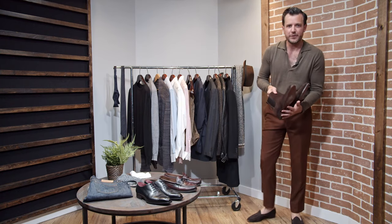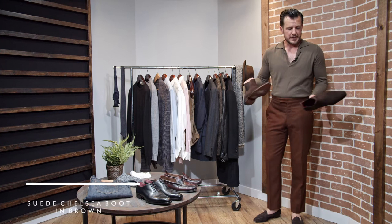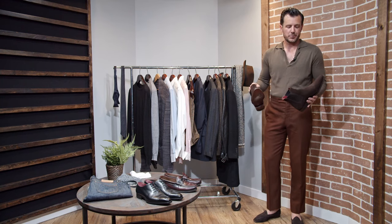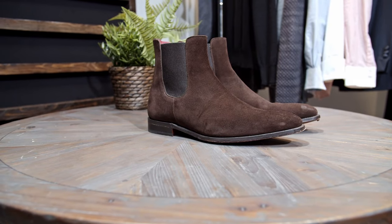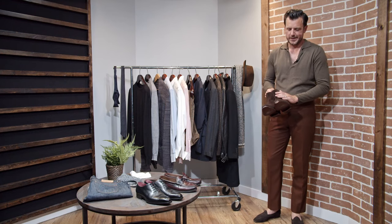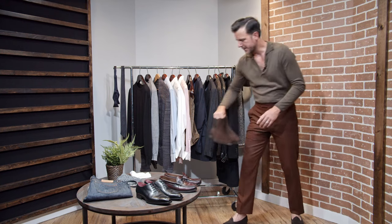Last but not least in the footwear category — this is probably one of my favorite pairs of shoes of all time. If I only had one pair of shoes for life, this might be it. We're looking at a Chelsea boot in brown suede. Super comfortable, slip on, easy to put on, easy to take off. But again, it's all about versatility — you can wear these with the suit, you can wear them with jeans, you can dress them up, you can dress them down. Big fan of these.